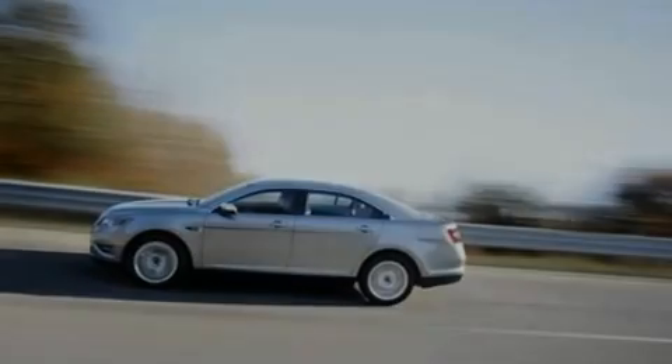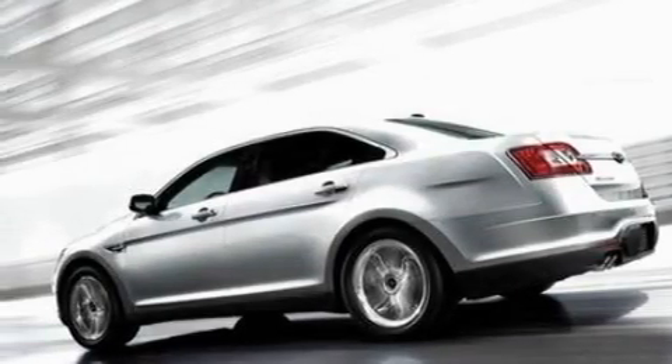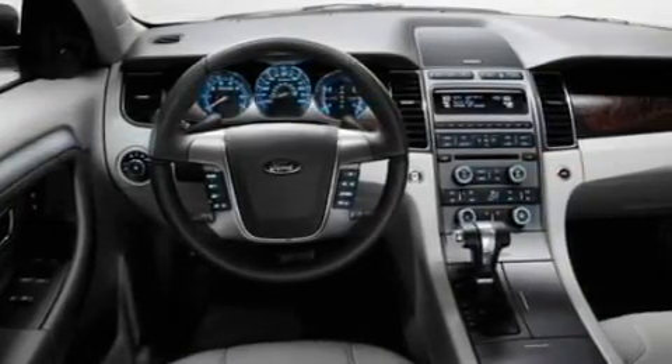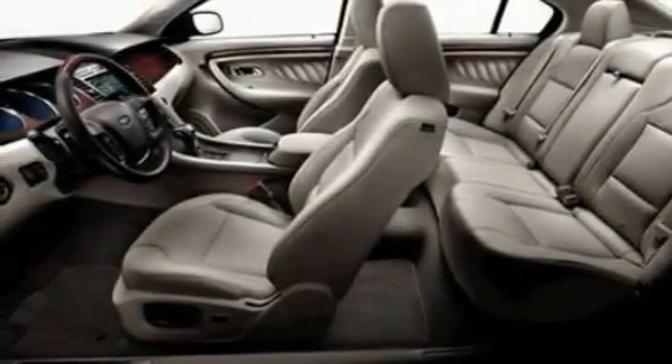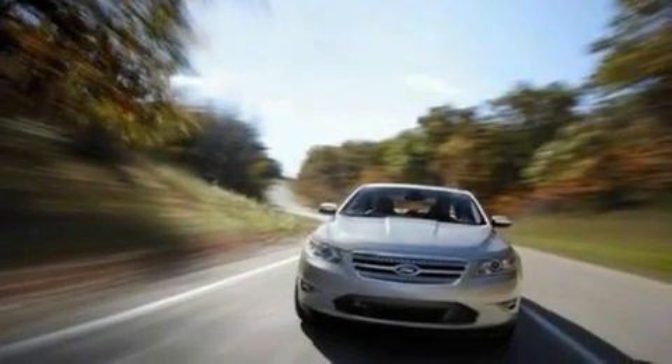Its top features include memory settings for the driver's seat positions, so you can recall your favorite position with the push of one button, cruise control, an auto-dimming rearview mirror, a seven-speaker audio system, leather seats, 19-inch wheels, a security system, a low-tire pressure indicator, front and rear reading lights, and steering wheel paddle shifters.